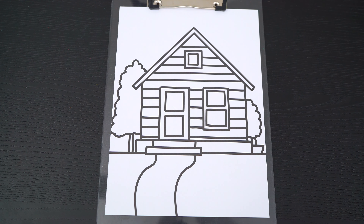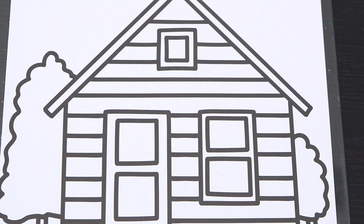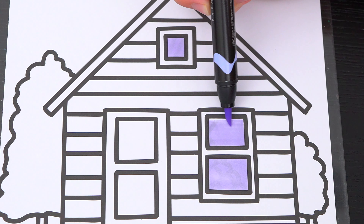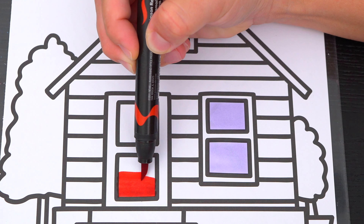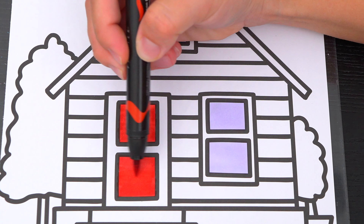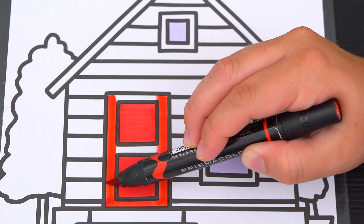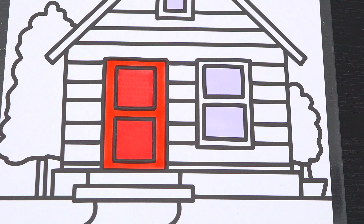Okay, so today I'm going to color this picture of a house. First let's color in the windows light blue with white frames. And let's make the door red. Let's color in the bottom of the house and the front steps gray.